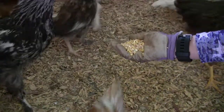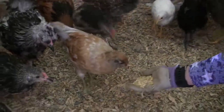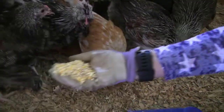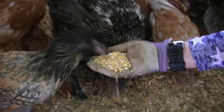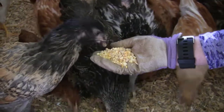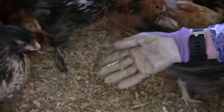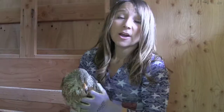These guys have definitely been off the heat lamp now for a while. My last video I was showing you how to train your chickens to be friendly — and here you go, this is all it takes. Absolutely amazing.